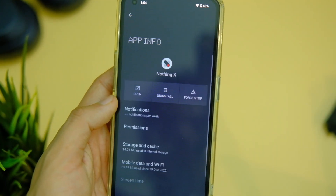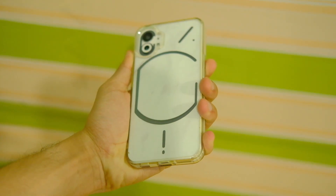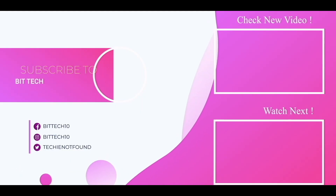Those are all the changes that you get with the Nothing OS 1.5.3 update on the Phone 1. If you liked this video, make sure to press the like button and the bell icon. Thanks for watching, and I'll catch you guys in the next one.